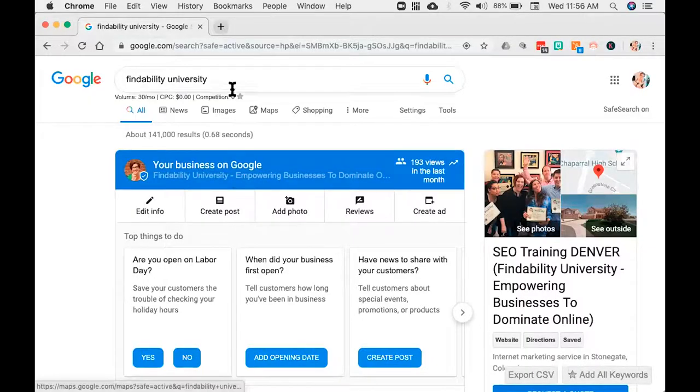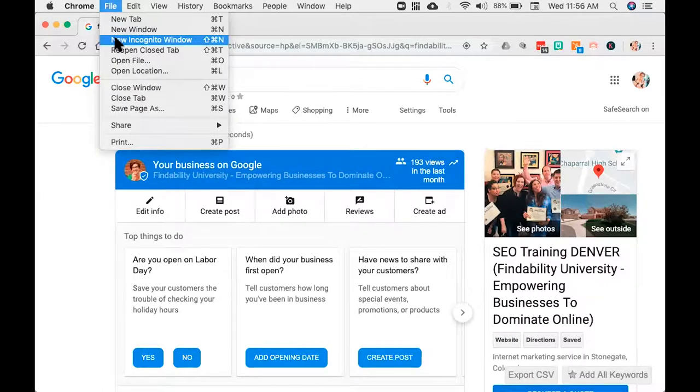One thing I want you to think about doing is going into what we call incognito mode. I'm in Chrome right now, so follow my screen here. We're going to go to File and then New Incognito Window — it's right under File in Chrome.